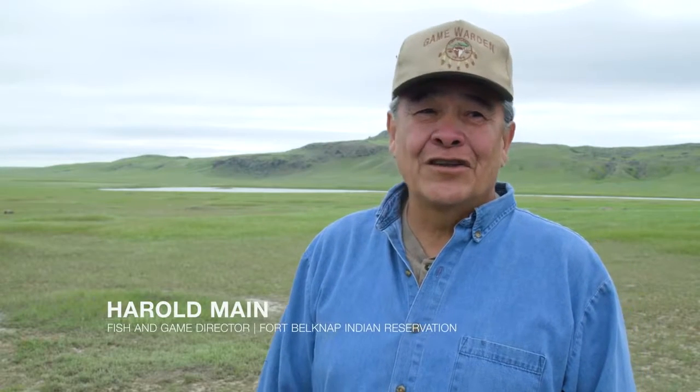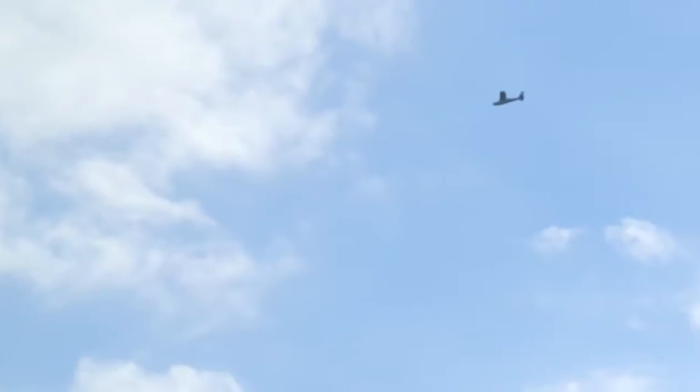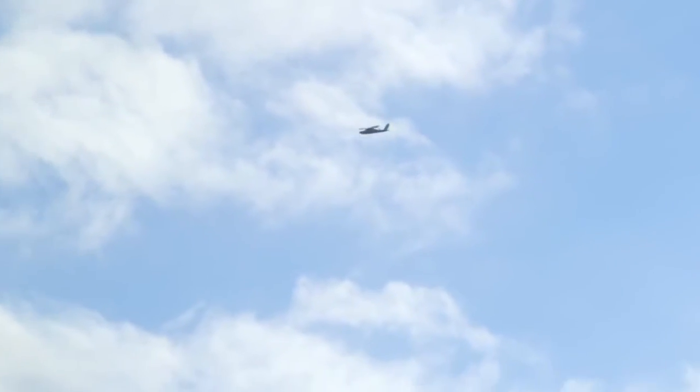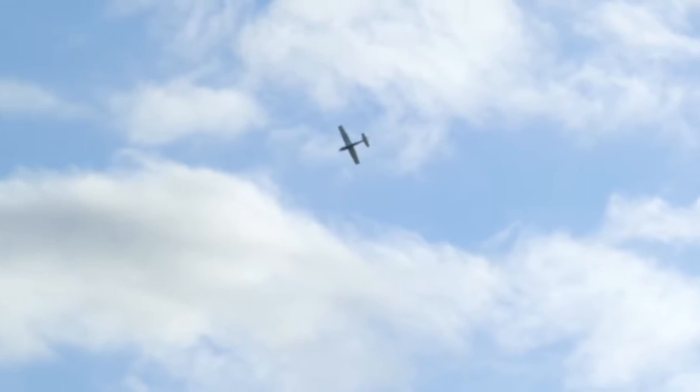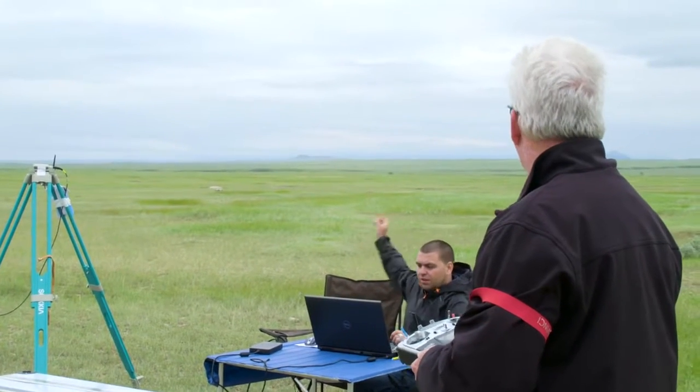The aircraft basically flies itself — we launch it and we land it, but in between there's really no human interaction. The first thing I did was look out at the prairie dogs to see what they did, because it looked to me like a big bird, a big eagle or a hawk flying around circling up there. I couldn't believe how quiet it was, how far it flew away from the base.